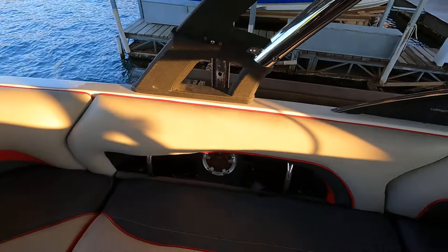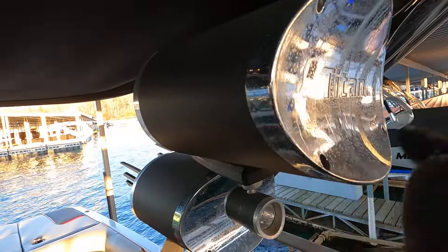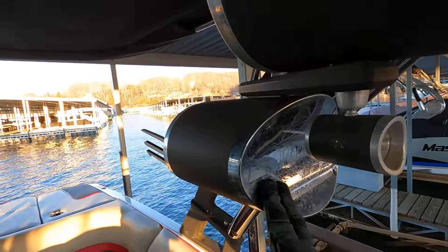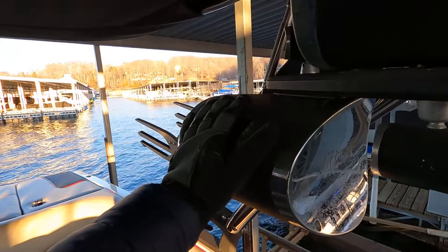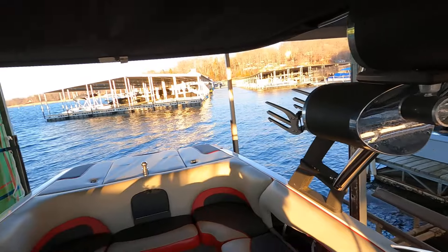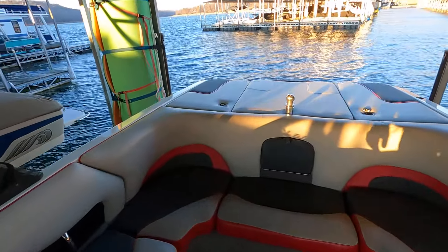The tower looks good overall — no stress cracks around the tower bases. There is some minor pitting on the tower speaker housings, which is pretty common. Three of the four tower speakers function fine; it's this one that did not want to function. All tower lights work fine. A cover is also included with this boat.